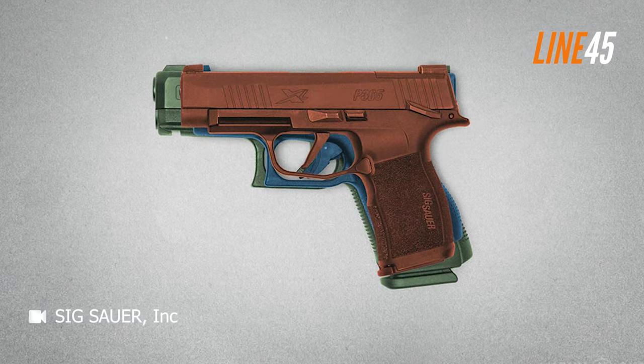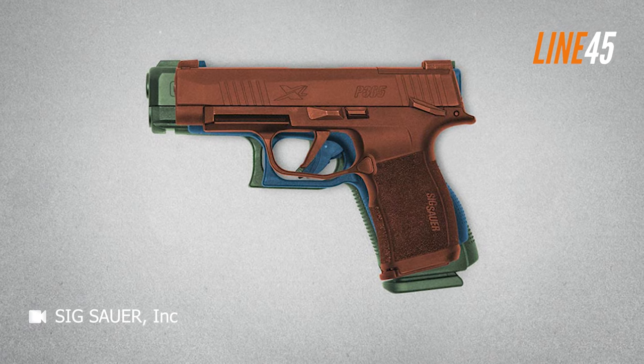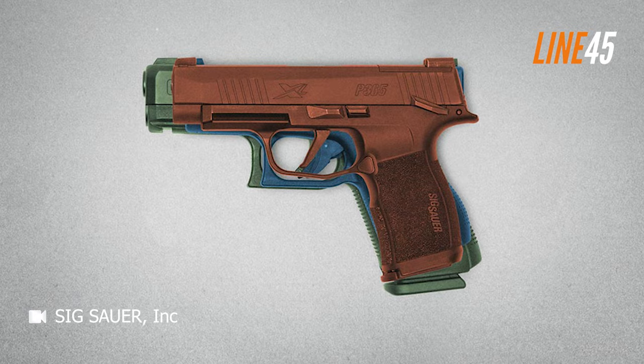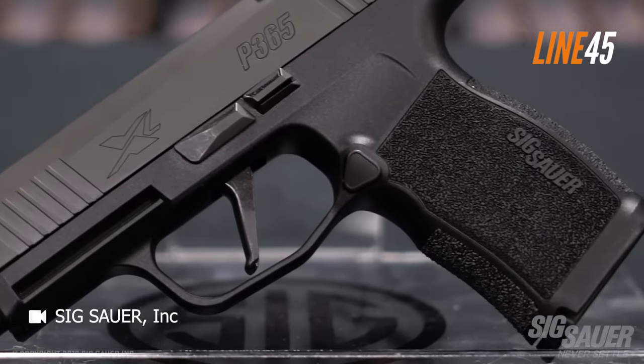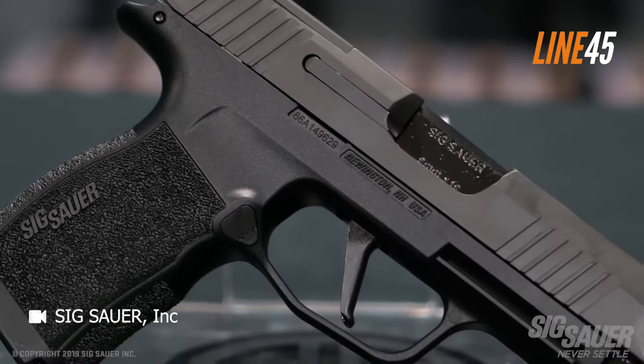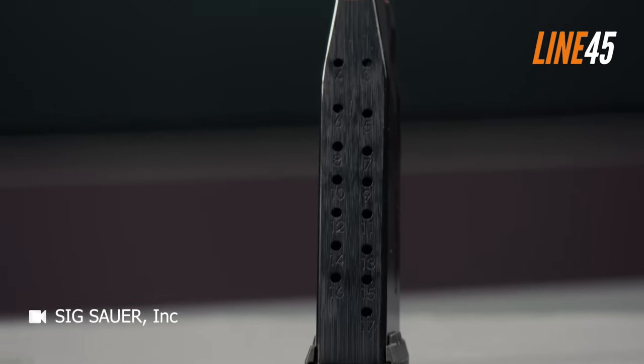Equipped with X-Ray 3 day-night sights, the P365 enhances visibility in all lighting conditions. With an MSRP of $599, it offers competitive pricing. Additional magazines can be purchased separately — the 10-round magazine is $49 and the 12-round magazine is $55.